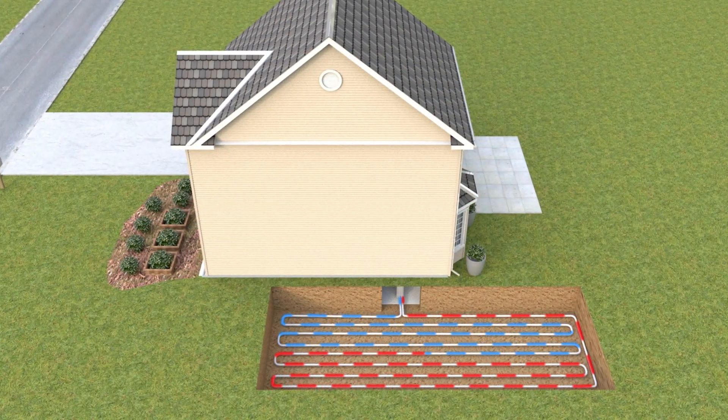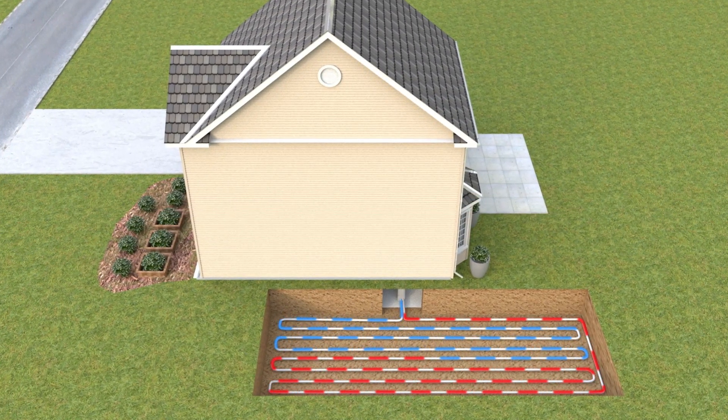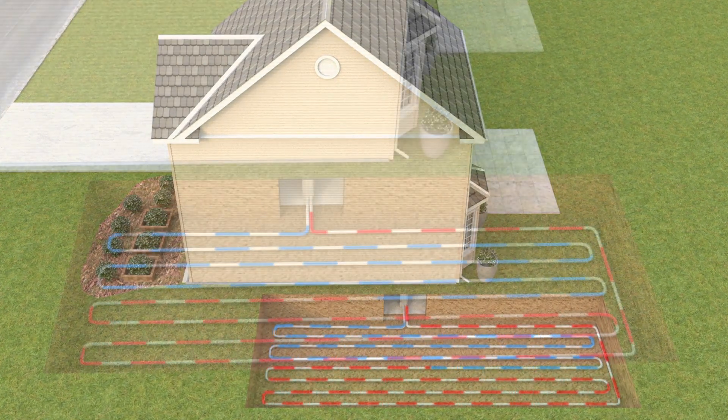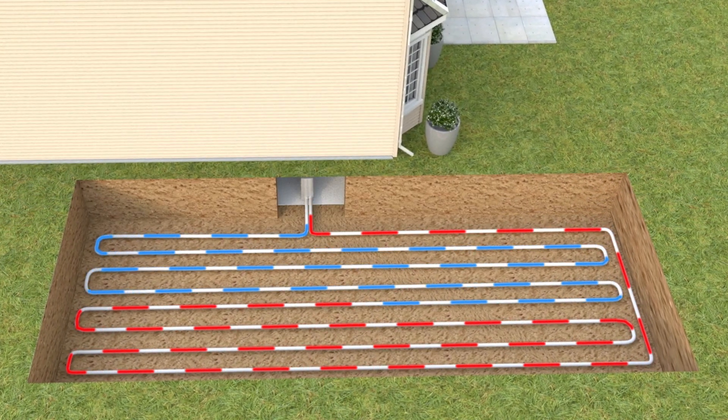In the spring and summer, the process is reversed. The heat pump moves heat from the indoor air into the heat exchanger, effectively moving the heat from indoors back into the ground.